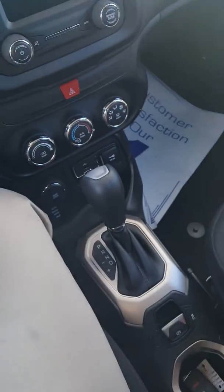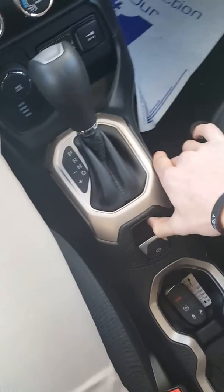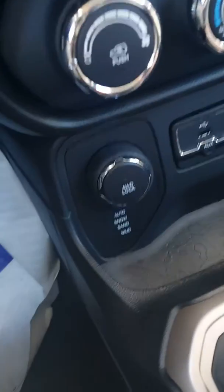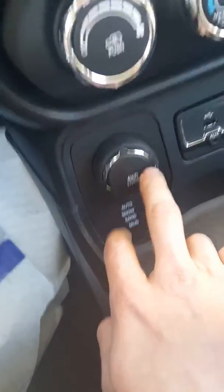Look at this thing — it's the Jeep Renegade. It's got this nice gold-silver trim, it's got the automatic parking brake, USB and auxiliary inputs, and this little adjuster where you can select mud, sand, snow, or auto. This thing is amazing.